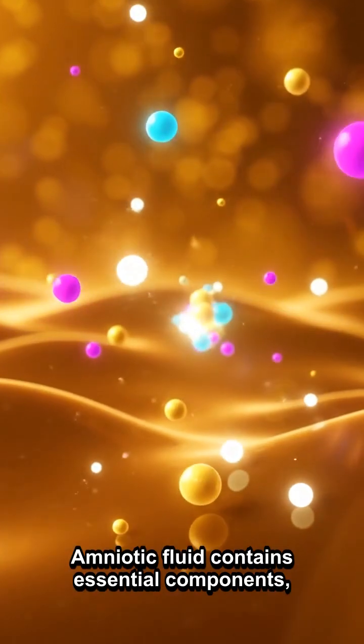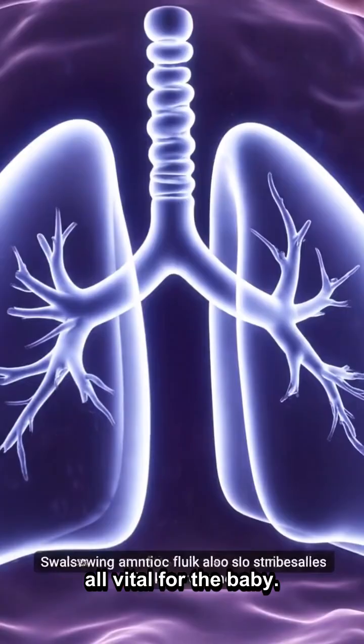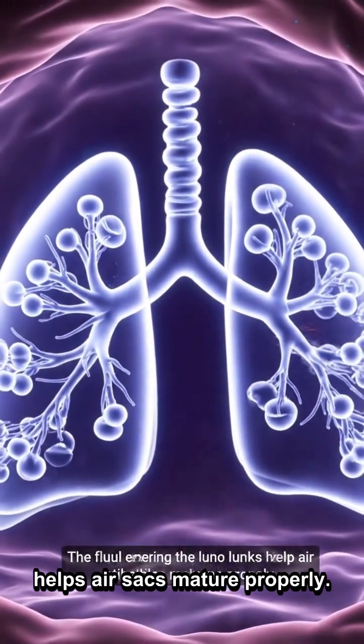Amniotic fluid contains essential components: proteins, carbohydrates, lipids, hormones, and antibodies — all vital for the baby. Swallowing amniotic fluid also stimulates lung development. The fluid entering the lungs helps air sacs mature properly.